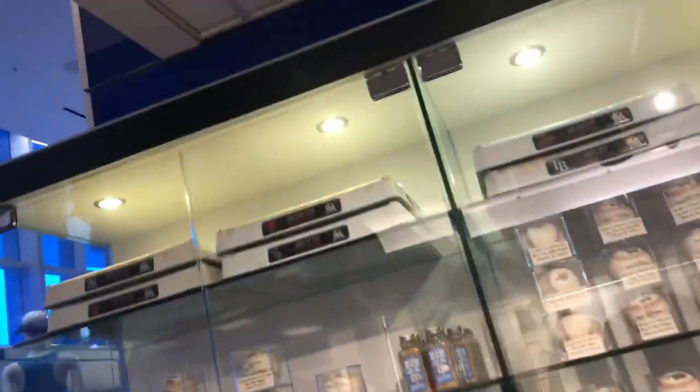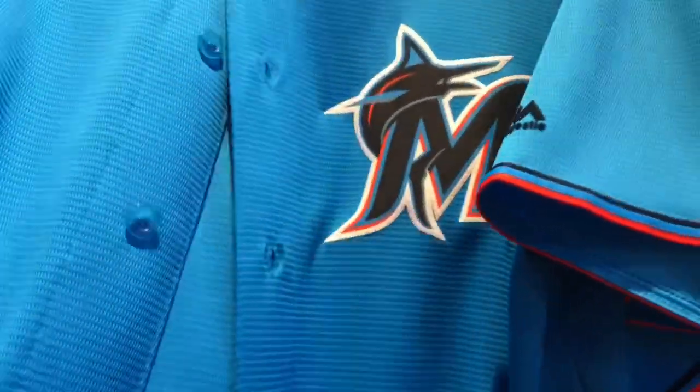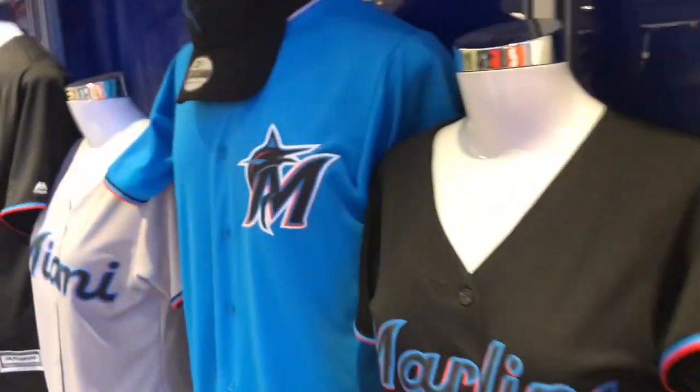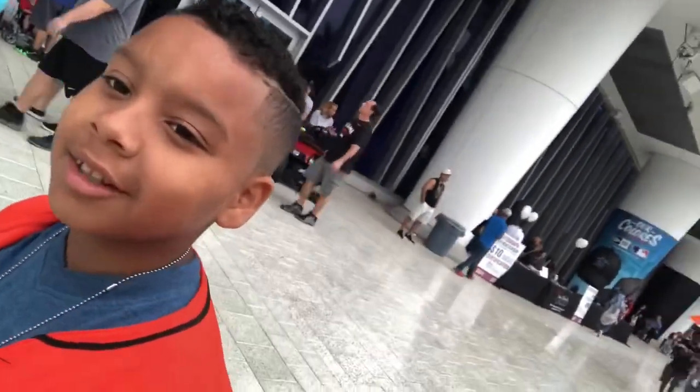I probably want to buy some but it's kind of expensive. They got the bags and everything. These blue ones look a thousand times better in person — even the black ones look nice. They just look so much better in person. All right, that was the store — it looks pretty cool honestly. I'm still hooked on that blue jersey, the blue jerseys look amazing. Now we're gonna try to make it through the line to get inside the stadium.